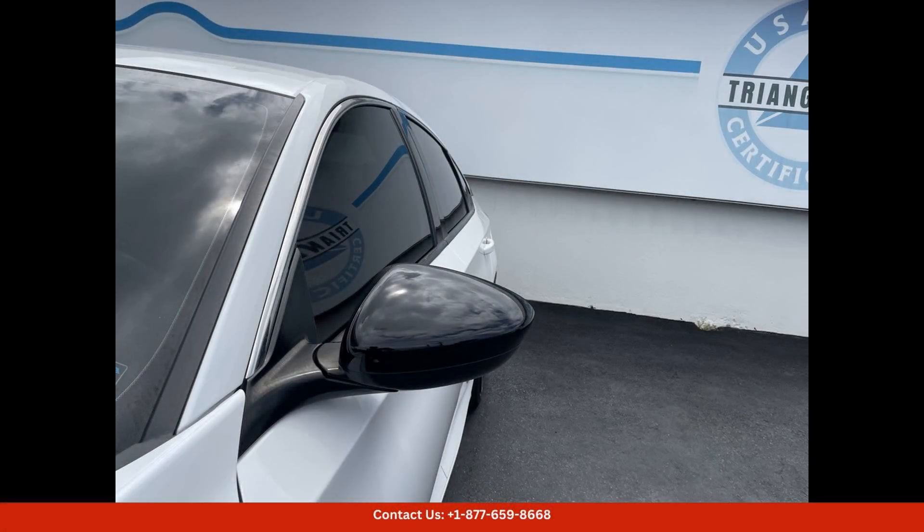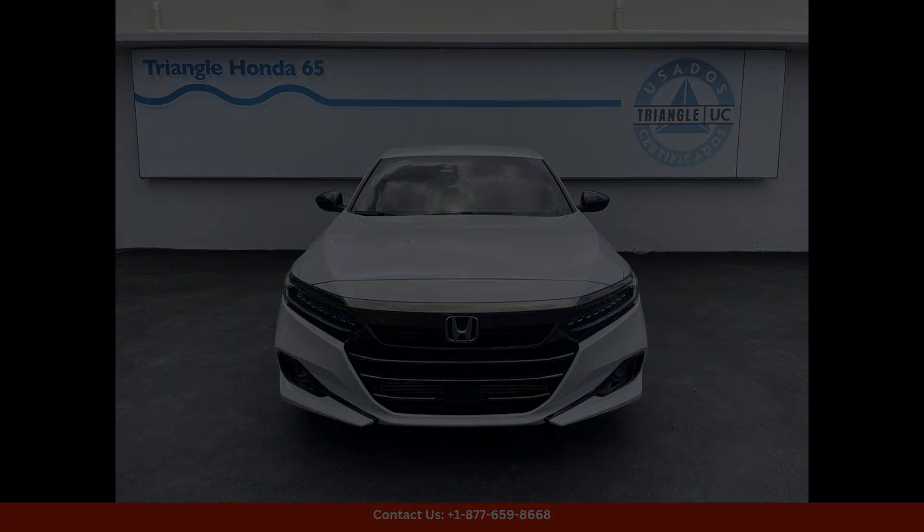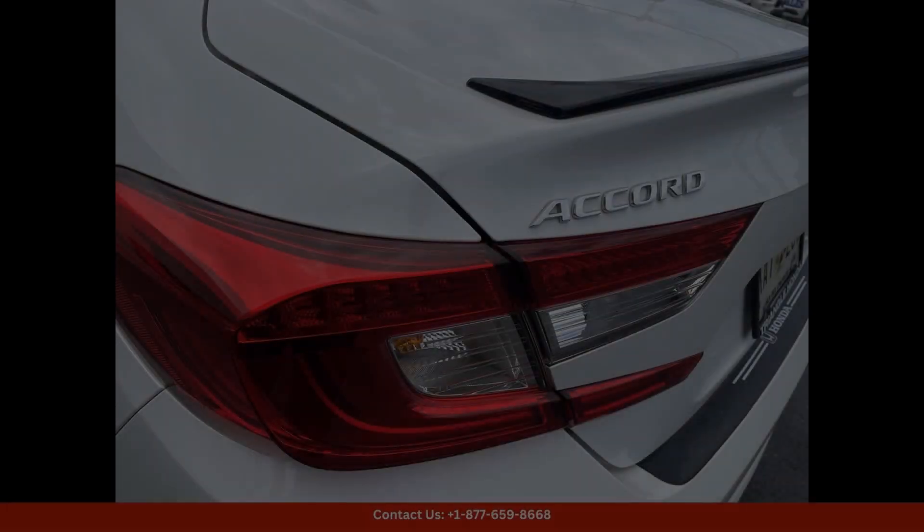The sporty design of the Accord is complemented by 19-inch alloy wheels, a chrome exhaust finisher, and a decklid spoiler, giving it a bold and aggressive look.